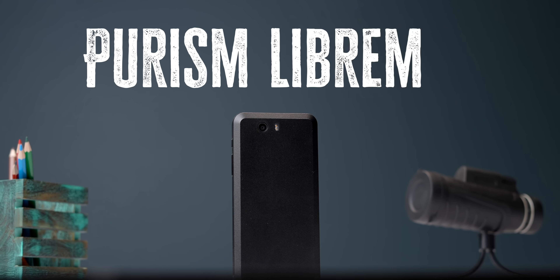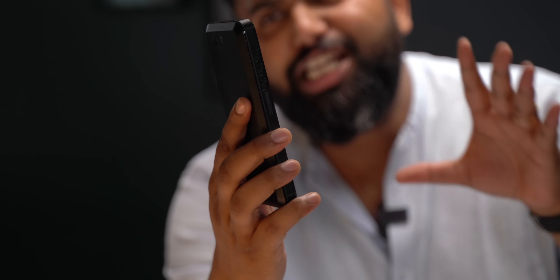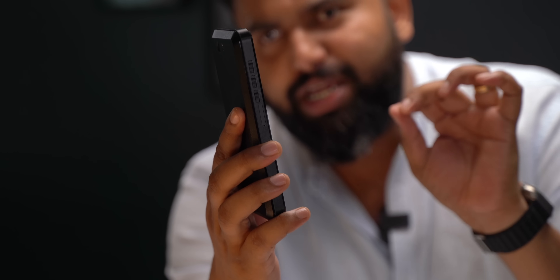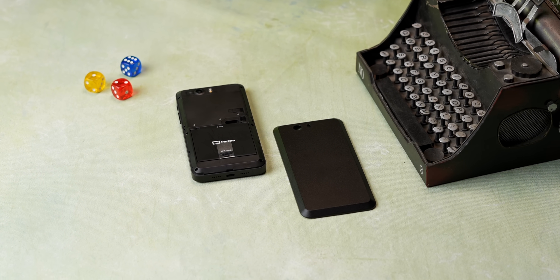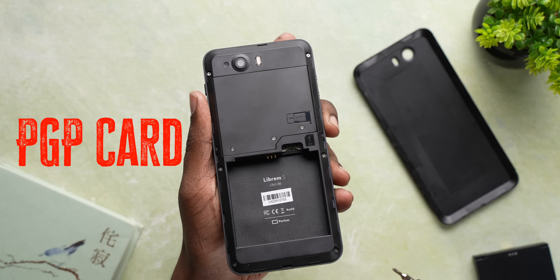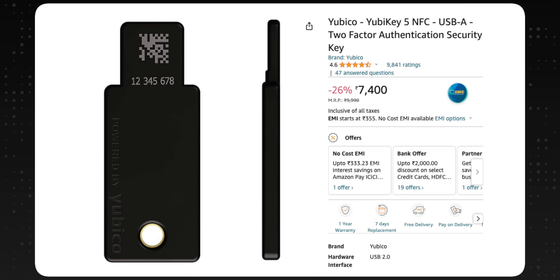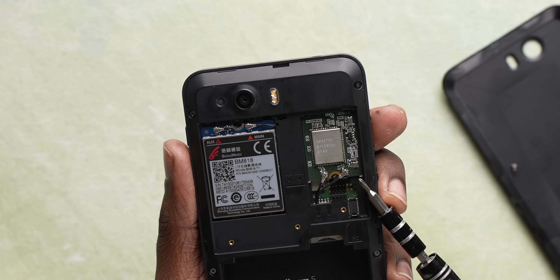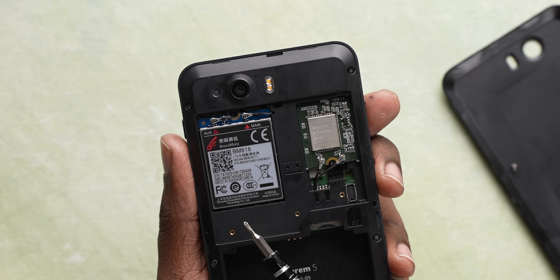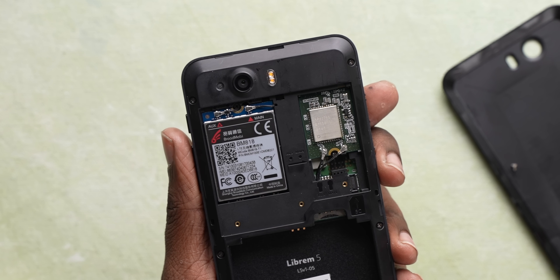The phone is the Purism Librem 5, and the first thing to notice is that it's big and bulky — crazy thick — but there's a reason for that. The back is removable so the battery can be replaced. There's also a smart card slot, which is a PGP card slot — PGP cards are cryptographic cards used as security keys like Yubico. Removing another layer reveals the modular Wi-Fi, Bluetooth, and modem card, which can be upgraded easily just like in laptops. You can upgrade these to support the latest Wi-Fi, Bluetooth, or modem standards.